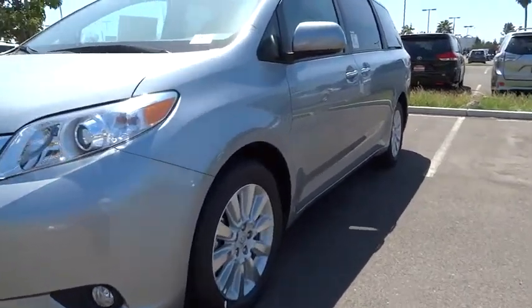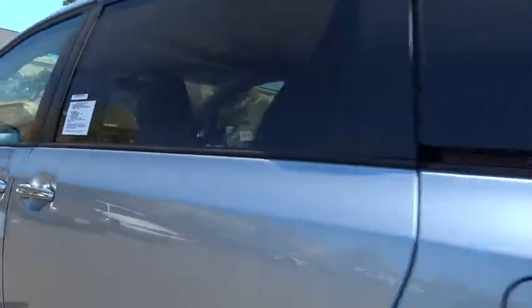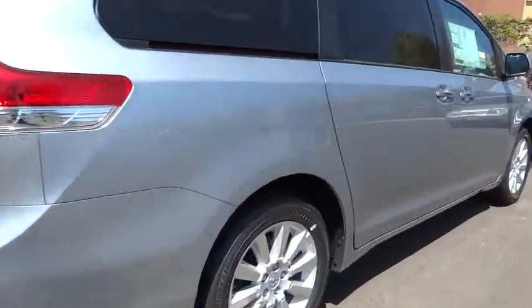The 2014 Sienna. Sienna offers excellent overall quality and long-term dependability, making it a hassle-free vehicle to drive day in and day out, while contributing to peace of mind on long road trips.